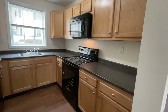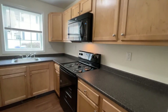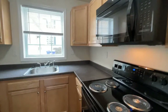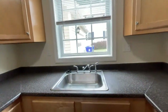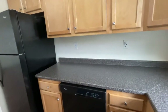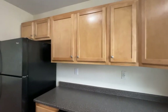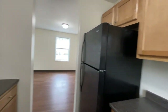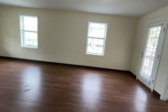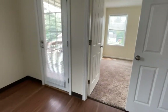Loads of cabinet space, beautiful wood cabinetry. You have your electric range with overhead-mounted microwave and light, a beautiful window above your stainless steel sink, a dishwasher, a full-size refrigerator, and plenty of cabinet space. Galley-style kitchens are really great for entertaining — you can leave your mess in there and entertain your guests.